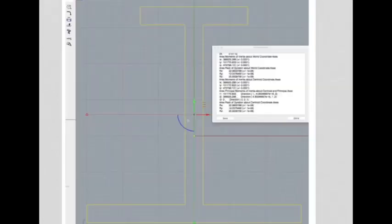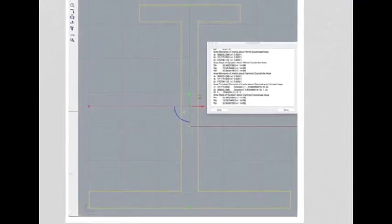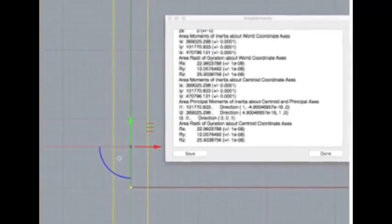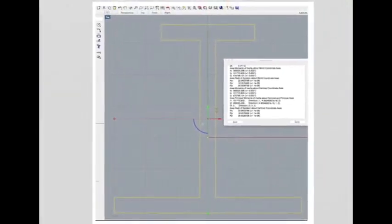Some good news: there are other ways of finding k and I other than working them out by hand. You can use a CAD system — provided you set the axis in the correct position, you can request the CAD system to give you k values and I values. Software such as Rhino is shown here, but virtually any modern CAD software can work these values out for you.